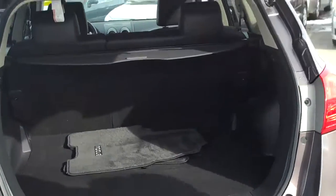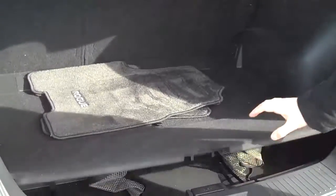Underneath you have lots of space, 60-40 split seats, and hidden storage for smaller items.